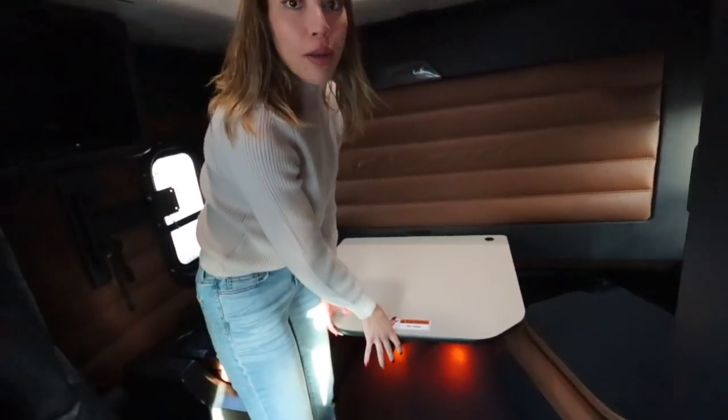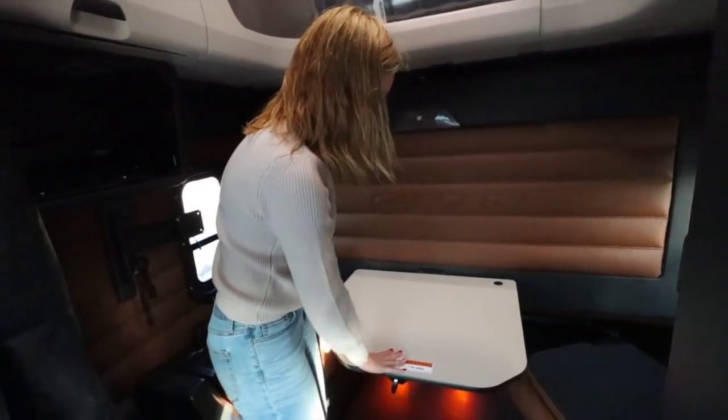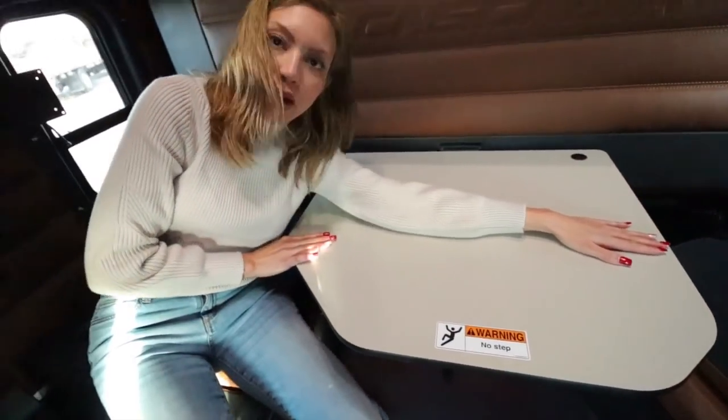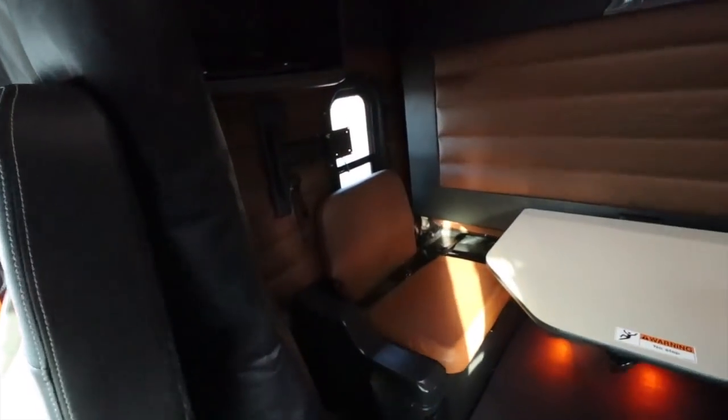The table is actually a lot bigger in person than it looks in pictures or other videos. If you zoom in, it's the length of my arm or even a little longer - and my arms are long. It is very lengthy. Then you've got one chair up.